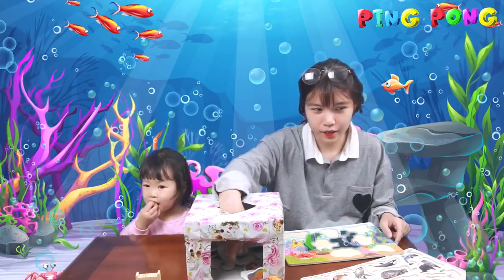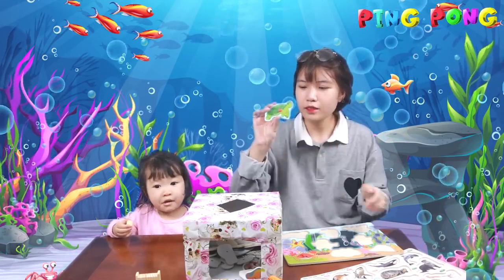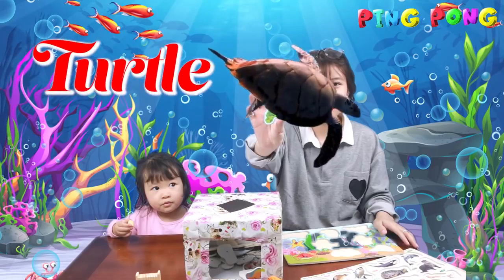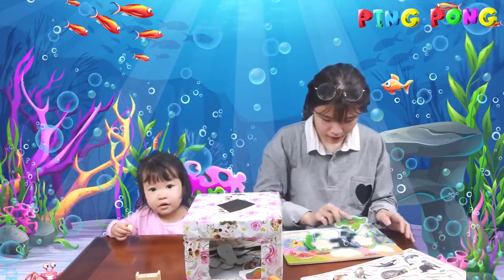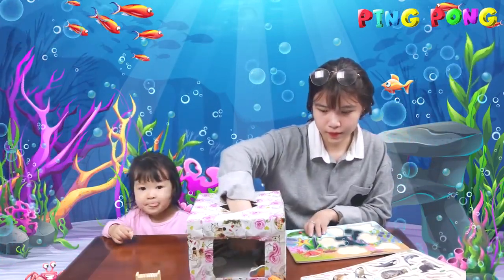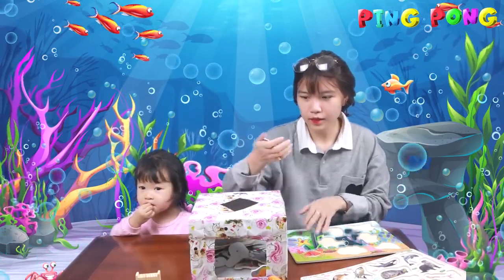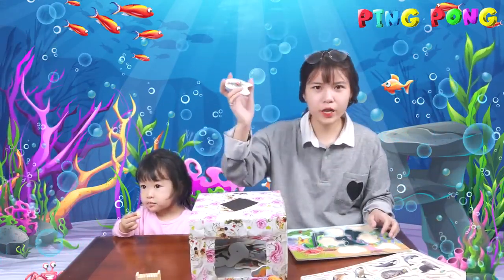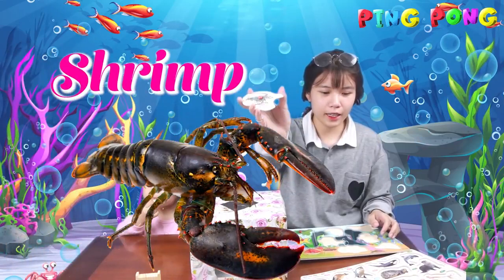And here. Here. A turtle. This is a shrimp. Okay. Shrimp.